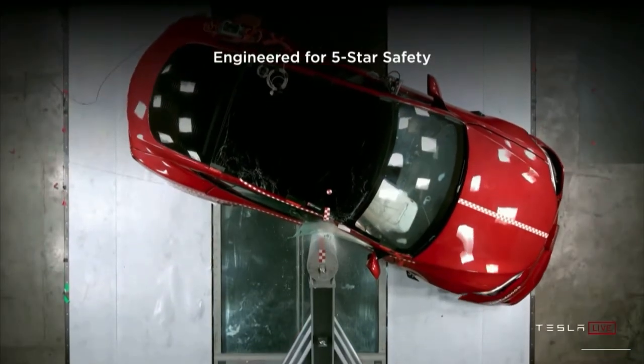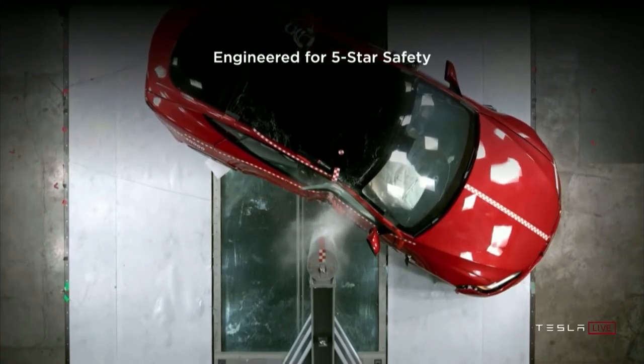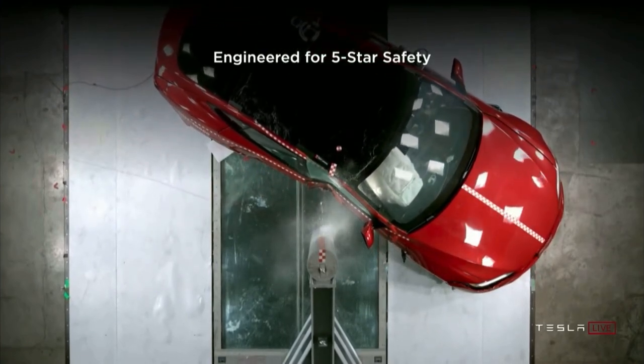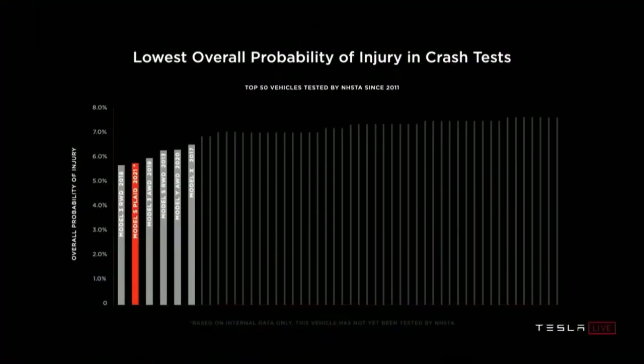Elon was proud to mention that Tesla aims to make the Model S the car with, I quote, the lowest probability for injury of any car ever tested, end quote. In fact, the top five vehicles with the lowest overall probability of injury are Tesla vehicles. Elon went on to say that the Plaid Model S is quicker than any sports car, faster than any Porsche, and safer than any Volvo, all in the same car.